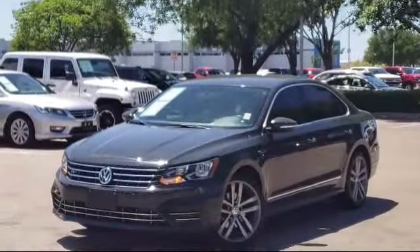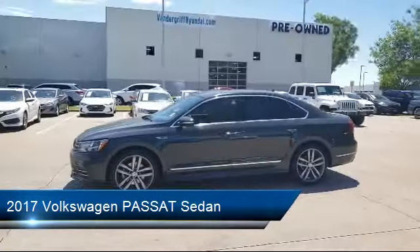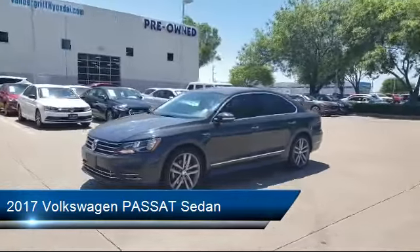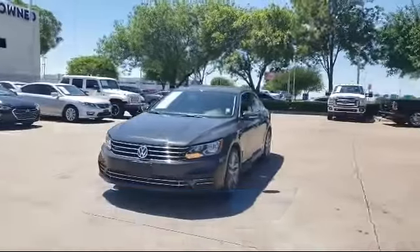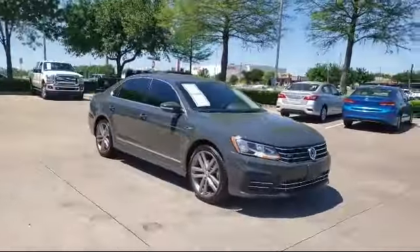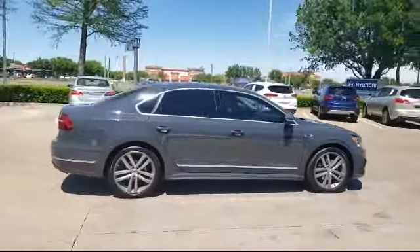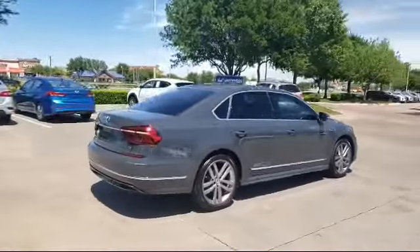It comes equipped with heated front seats, leather wrapped steering wheel, alloy wheels, rear view camera, leather interior, keyless entry, tire pressure monitoring system, Sirius XM satellite radio, air conditioning, powered driver seat, and has less than 50,000 miles on the odometer.